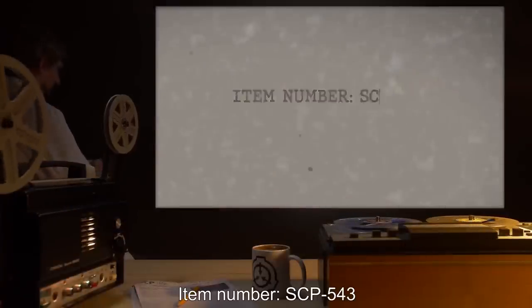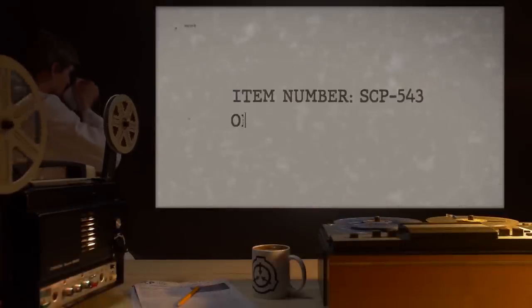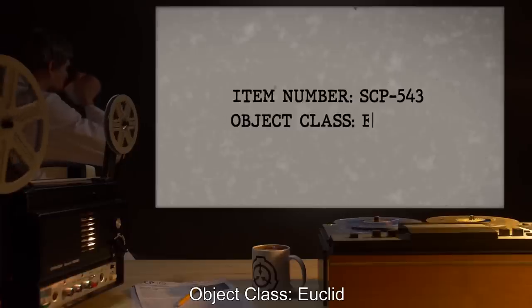Item Number SCP-543. Object Class: Euclid.